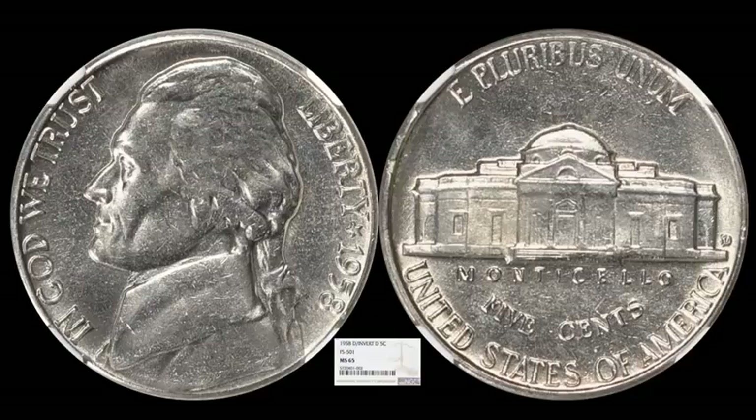We have a neat Cherry Pickers variety: a 1958 Jefferson nickel that exhibits a D over inverted D repunched mint mark — FS-501 in the Cherry Pickers Guide. The D is either turned 90 degrees or completely upside down. It's an NGC Mint State 65, no full steps — just a regular coin with a really nice variety. It appeals to both Jefferson nickel collectors and variety collectors. This one sold for $900, not bad for a variety that could possibly be cherry-picked at a local dealer for probably a few bucks.